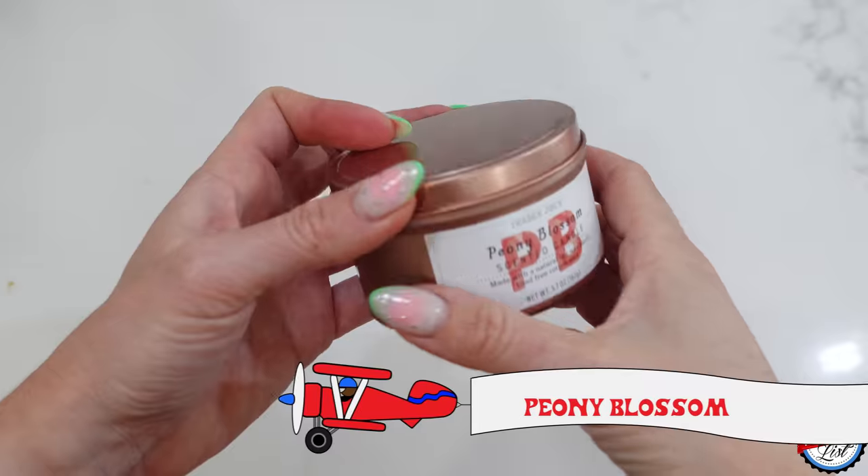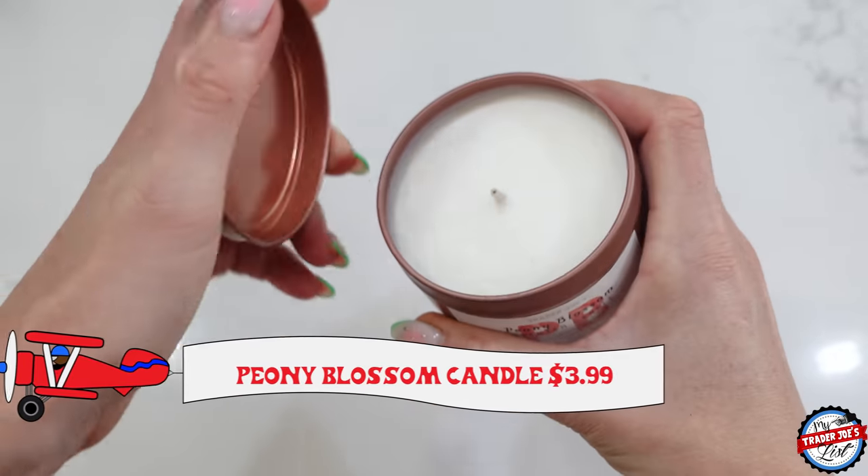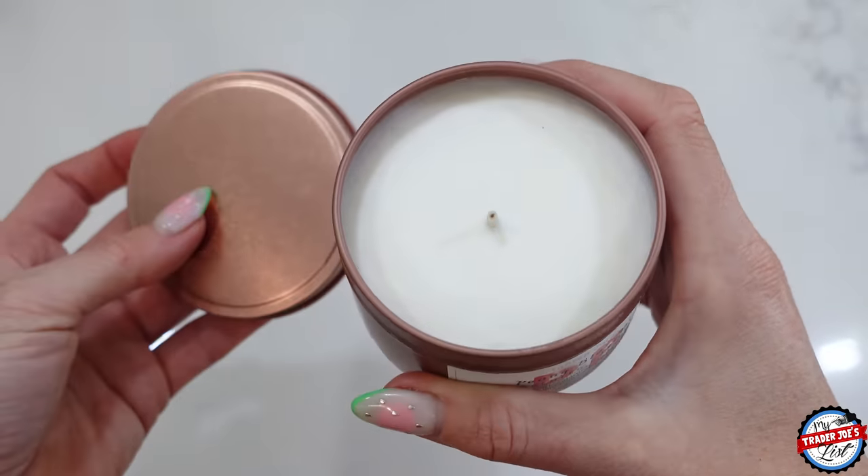These are back — I love this. It's the peony blossom scented candle. Smells so good, one of my favorite scents Trader Joe's makes. And it's seasonal, so get it while you can.